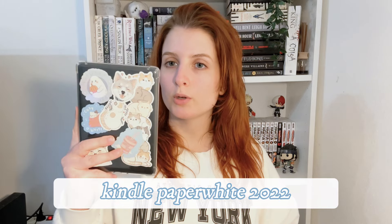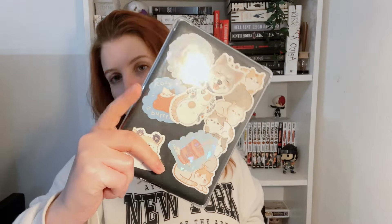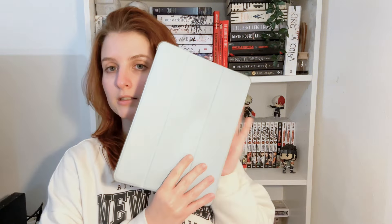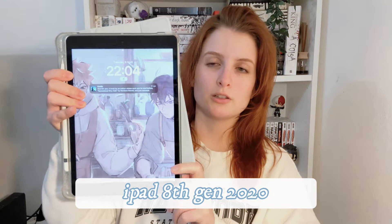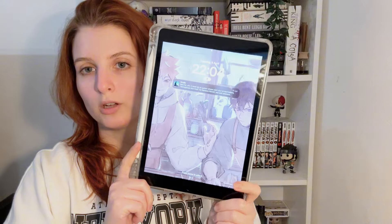So this is the Kindle that I have — it's the Kindle Paperwhite 11th generation, 2022 version — and I just have it decorated with a lot of stickers. I'll put the stores I bought the stickers from in the description. They're all messy right now because it's been moving around in my bag. And this is my iPad — I have the 9th gen iPad in dark gray. I bought it two years ago because of Procreate; I do some digital drawing and Procreate was just a must for me.